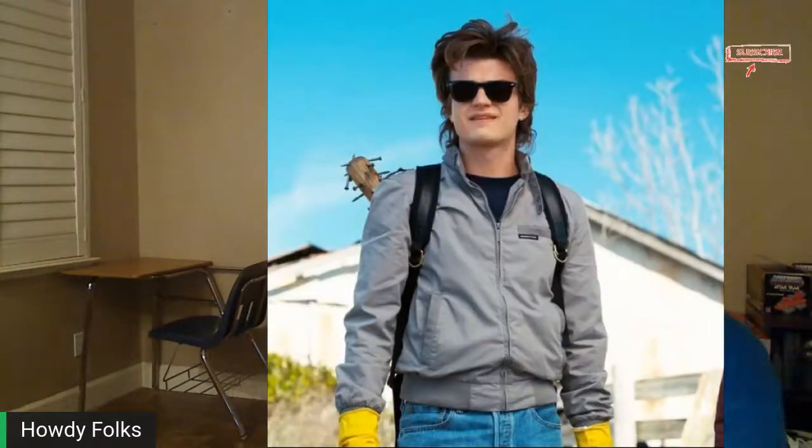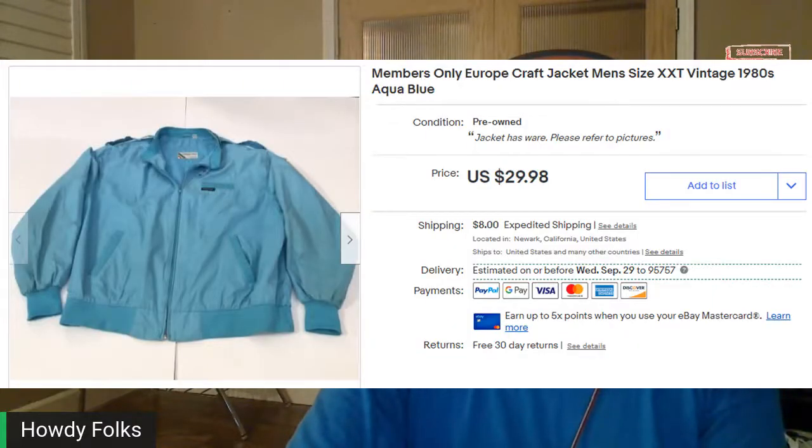I've sold a lot of Members Only jackets in the past — they kind of go up and down. It seems to go up whenever they appear in movies or TV shows like Stranger Things, where a main character wore one. They're very nostalgic, so if you see them cheap, pick them up. This one was a Europecraft version. I picked it up for $2.99 and it sold for $32.15 out the door.